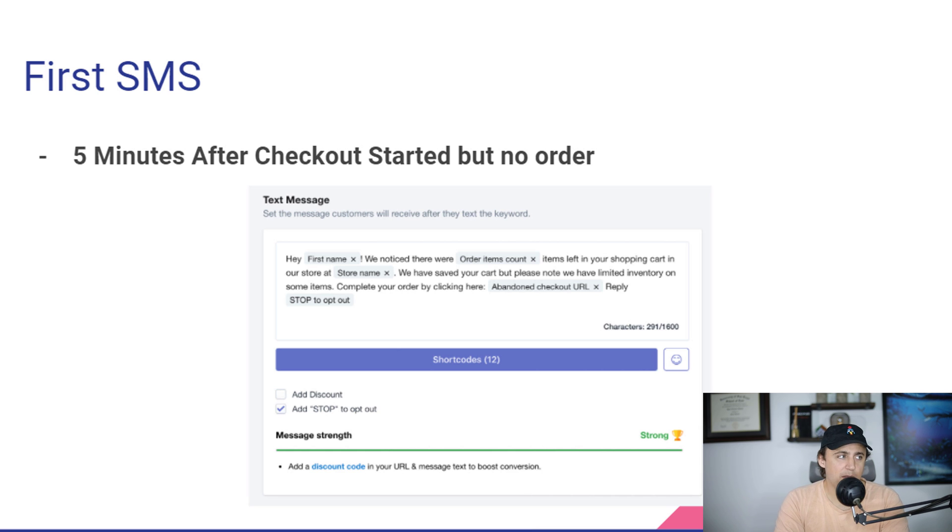Here's basically what these text messages look like in SMS Bump. Five minutes after the checkout started and they have not placed an order, we just say 'Hey [first name]' — first name is inserted from their checkout details. It pulls the actual number of items and says something like 'we noticed you had three items in your cart for our store. We saved your cart. Here's the link. Here's how you stop if you don't want to get messaged by us anymore.' And this works pretty well.